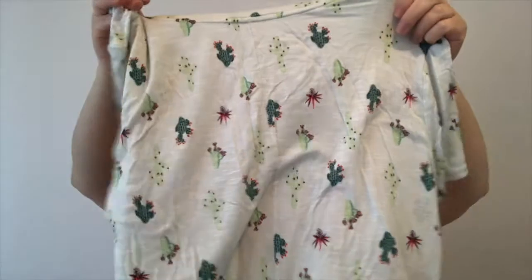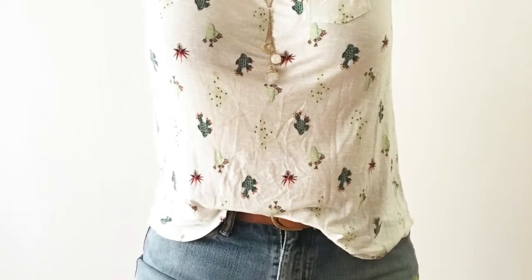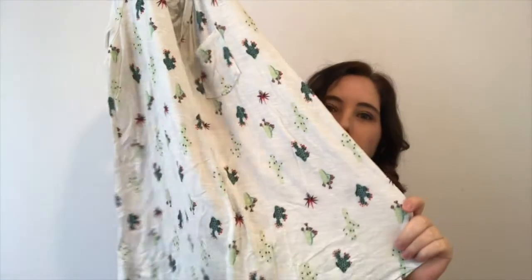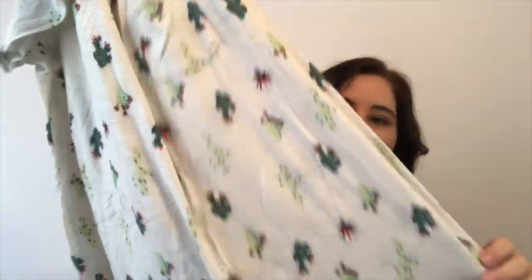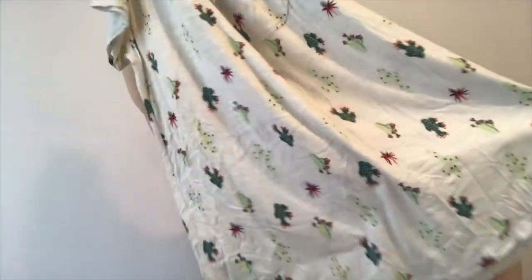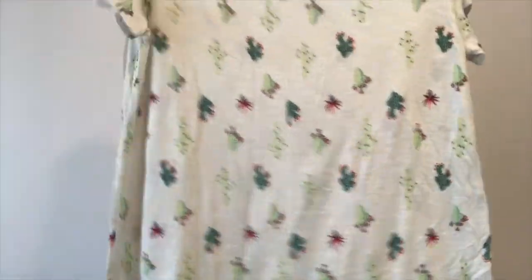This is super cute — a Maurice's size large top. I totally love it. It has little cactuses all over it and would look so cute with a little straw fedora or even a baseball cap in the right color.